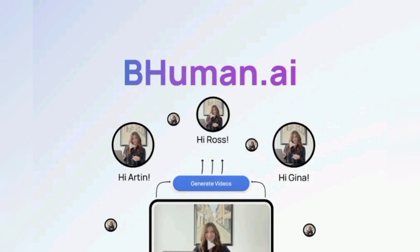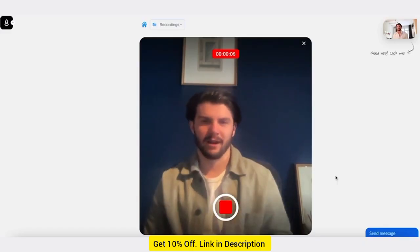Get 10% off AppSumo Lifetime deal in every deal. Details in description below.